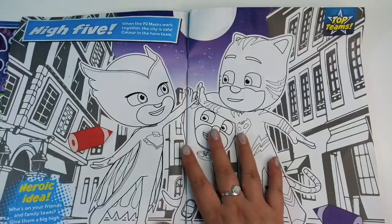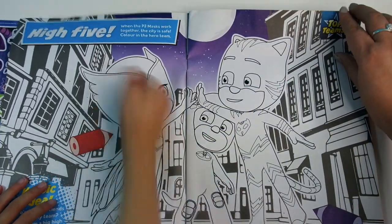On the next page, pages four and five, we've got this cool colouring in page. I'm going to colour it in!